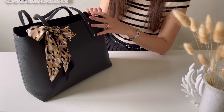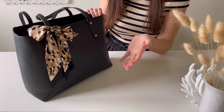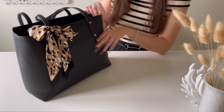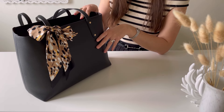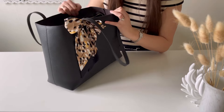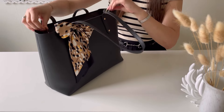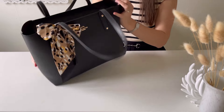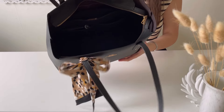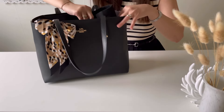This bag is my everyday saver. It has such a simple but very elegant design, with a very good structure, quality leather, and fits plenty of stuff. You can wear it open or use the zipper and close it fully. Inside there's one big compartment, and I'm actually using an organizer in this bag — let me show you what it is.